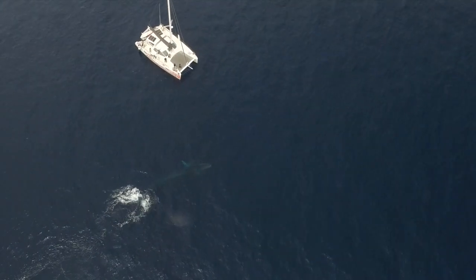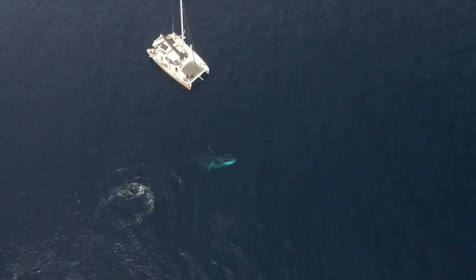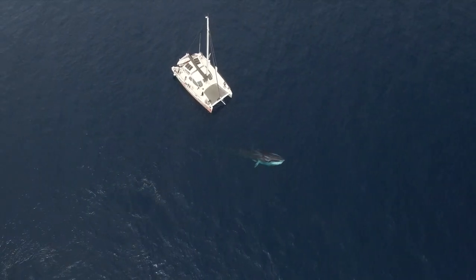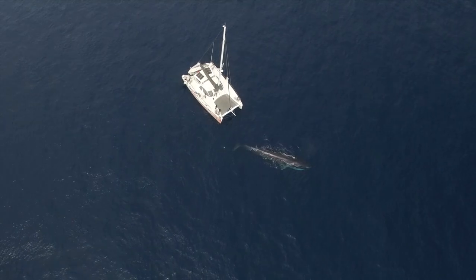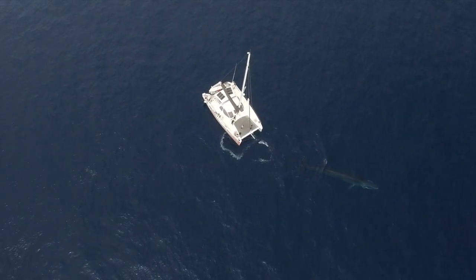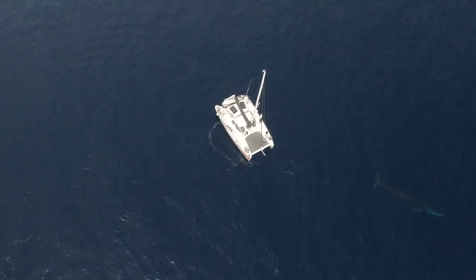Whales, sometimes even while feeding, get close to the research boat, providing a good opportunity to take a biopsy sample. Drone images are a perfect and objective tool to monitor the animal's reaction and the impact of these techniques.